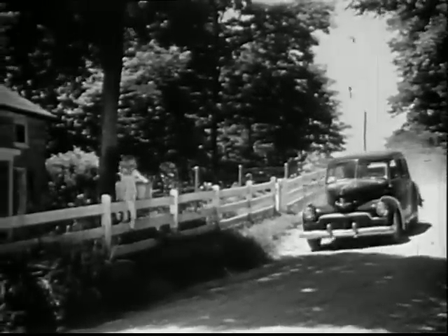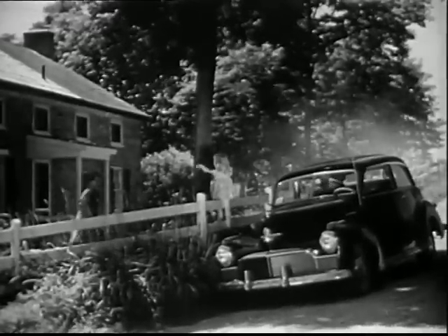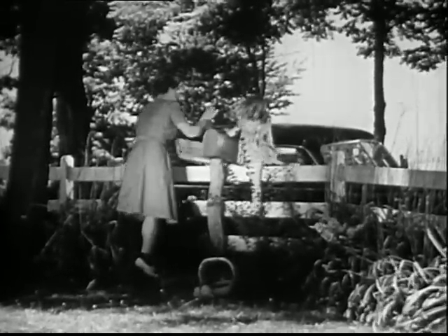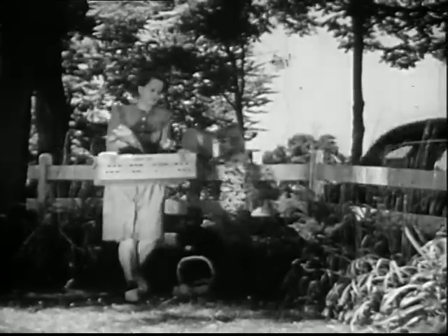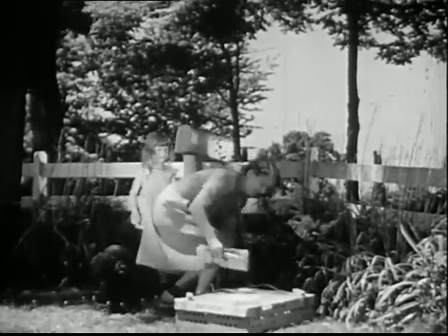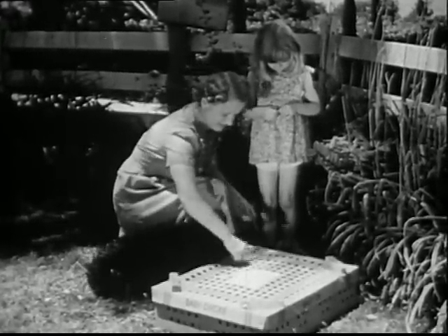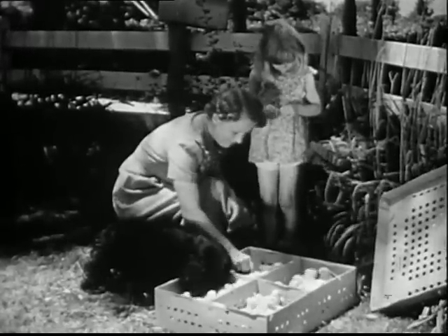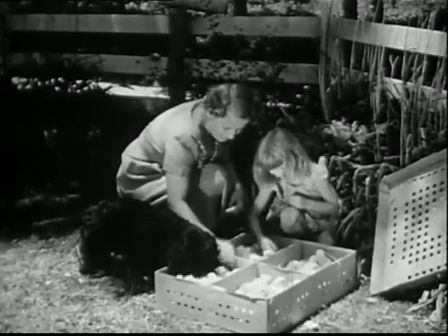Country children often watch for the mailman. Here's Becky — almost every day she waits here by the mailbox. She likes to get the mail for her mother. Just see what has come today: a big box with many holes in it. The holes are really windows. What is in the big box with the round windows? The box is full of baby chicks. Baby chicks don't have to eat or drink for a whole day after they're hatched, so they can travel safely through the mail.